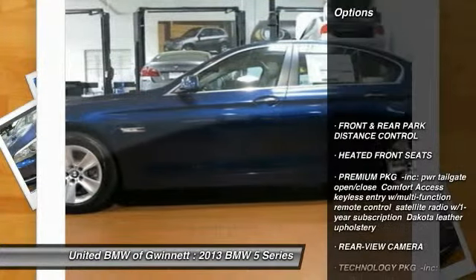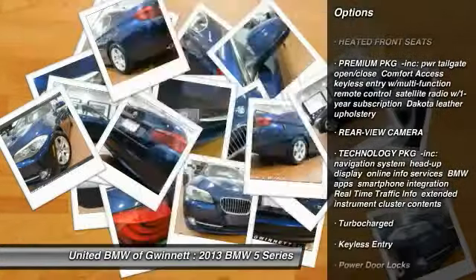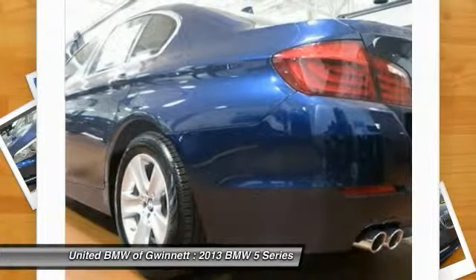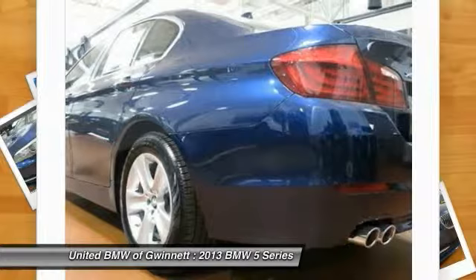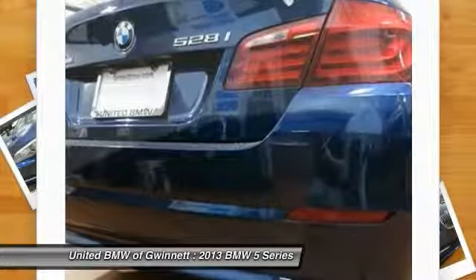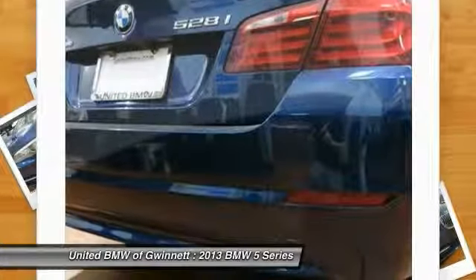Additional features include an edit display, comfort access, heated front seats, park distance control, xenon headlights, BMW Assist with Bluetooth, satellite radio, power tailgate, rear view camera, fold-down rear seats, and power front seats with driver memory.